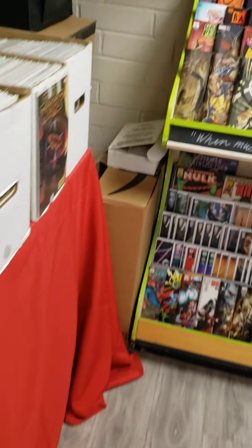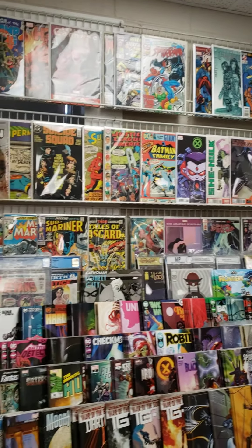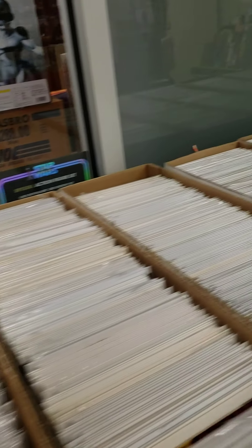We do have key issues in what we call wall books. As you can see right up here, this is some of the books that we have, and we have a lot more. We try to be very competitive on our pricing on our books. Some of these are not priced yet — there's just so much work that goes into them, but we're still working on that.